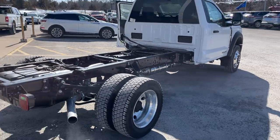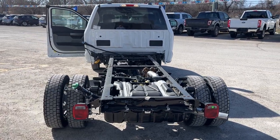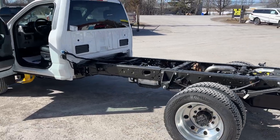It is a 169 inch wheelbase. You do have the high capacity trailer tow package, the exterior backup alarm, and the Payload Plus package as well.